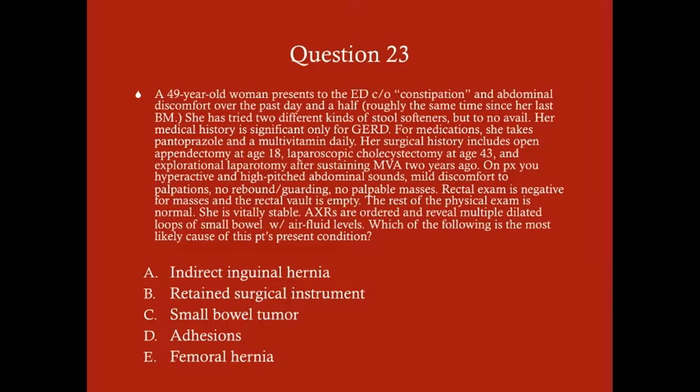Question 23: A 49-year-old woman presents to the ED complaining of constipation and abdominal discomfort over the past day and a half — roughly since her last bowel movement. She's tried two different kinds of stool softeners to no avail. Her medical history is significant only for GERD; she takes pantoprazole and a multivitamin. Her surgical history includes open appendectomy at age 18, laparoscopic cholecystectomy at age 43, and an exploratory laparotomy after a motor vehicle accident two years ago. On exam: hyperactive high-pitched bowel sounds, mild discomfort to palpation, no rebound or guarding, no palpable masses, empty rectal vault. Abdominal X-rays reveal multiple dilated loops of small bowel with air-fluid levels. What is the most likely cause: A) indirect inguinal hernia, B) retained surgical instrument, C) small bowel tumor, D) adhesions, or E) femoral hernia?